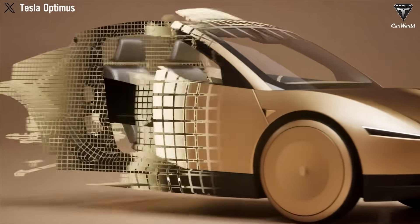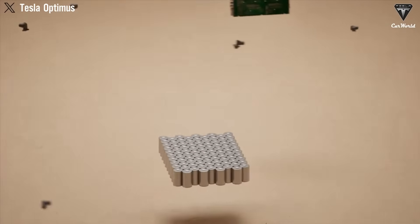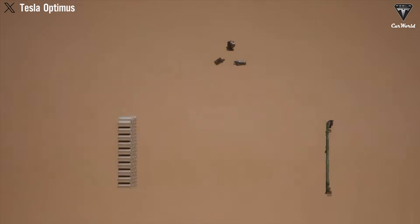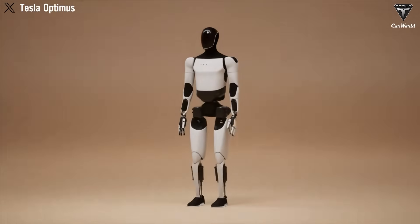Welcome to Tesla Car World. Today we're bringing you the latest updates on the Tesla Bot, including the finalized design, a full breakdown of all its features, the newest production plans, and the officially confirmed launch timeline from Elon Musk himself.